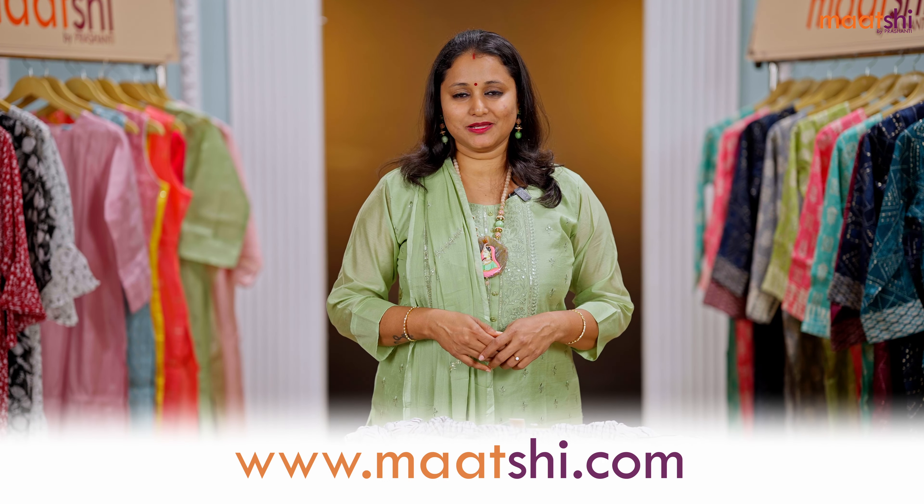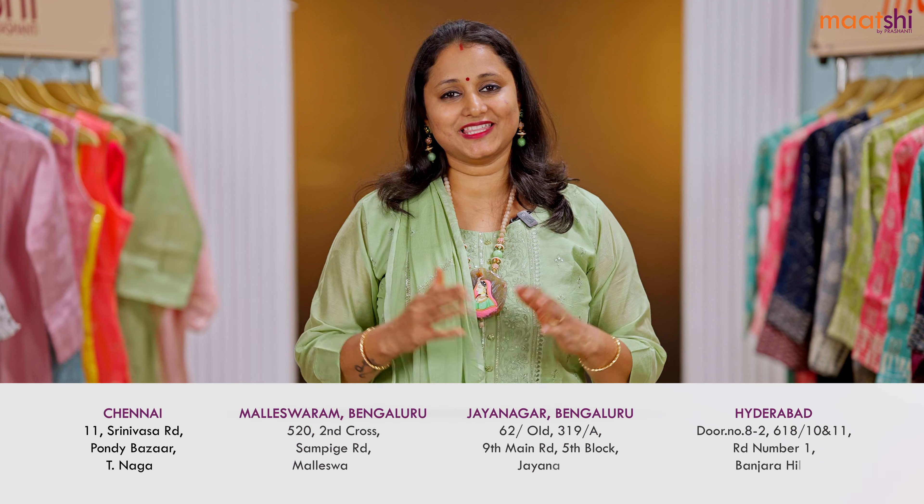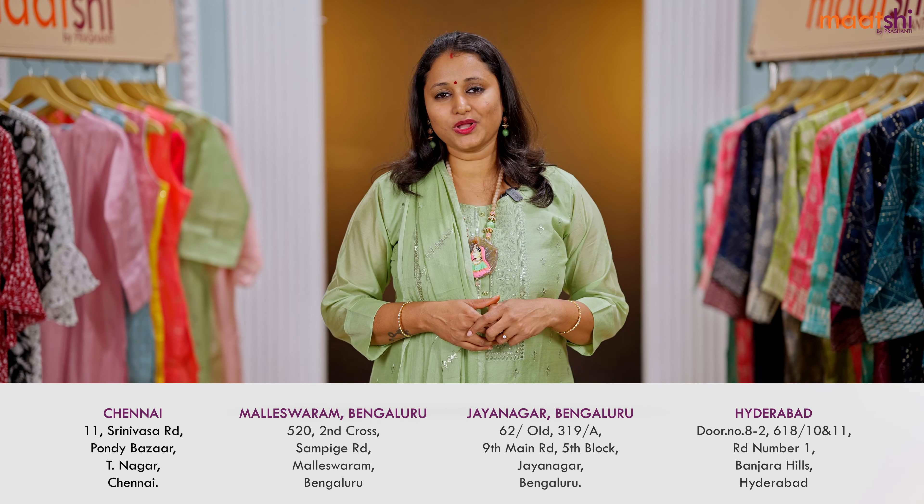You can shop for this collection online at www.matshi.com. People in Chennai, Bengaluru, and Hyderabad, we welcome you all to visit our Prasanthi store to take a look at the entire Marchi collection. Thank you for watching this video. See you all soon with another exciting new arrival. Till then, stay tuned.